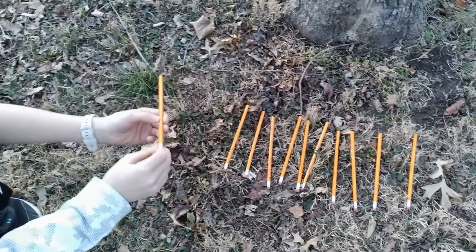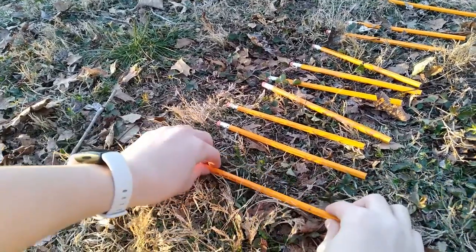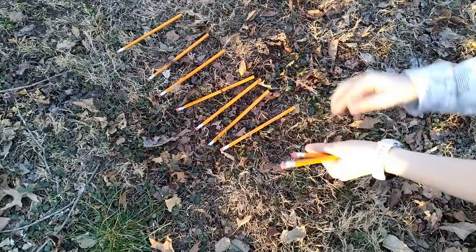The owners examine the pencils to make sure that they are perfectly fine to write with. Then they pick them up and get them ready for packaging.